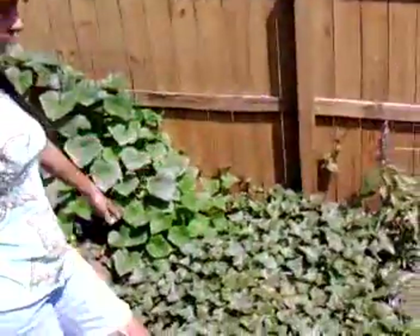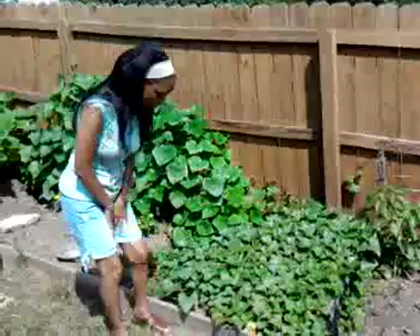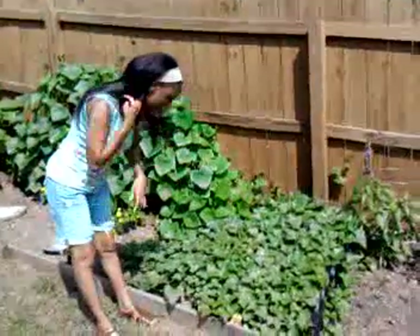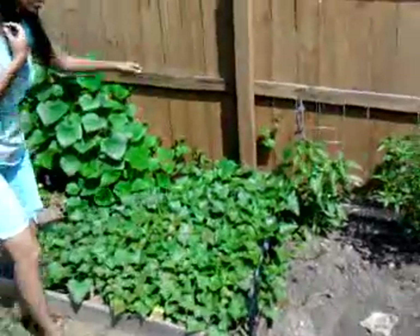Down here we have the sweet potatoes. They went everywhere. The floodwaters really helped the sweet potatoes a lot — they're in the ground, so they went everywhere.